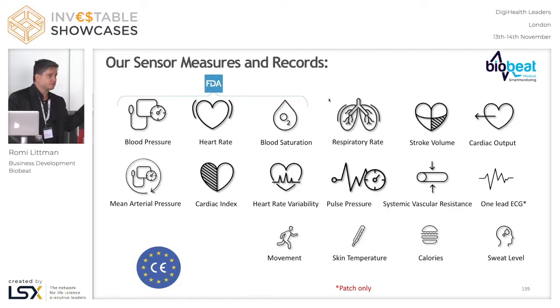We have FDA certification for that from last summer. We also got FDA for heart rate and blood saturation. We got CE Mark for all these vitals from last March. So we are FDA and CE Mark certified for blood pressure, heart rate, blood saturation, respiratory rate, stroke volume, cardiac output, cardiac index, systemic vascular resistance, and many other vitals.